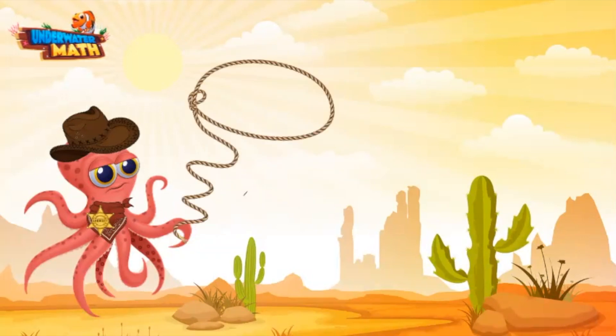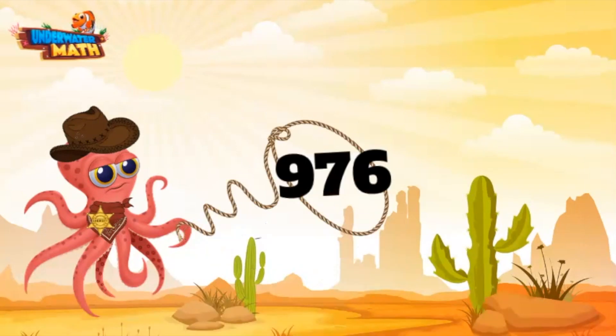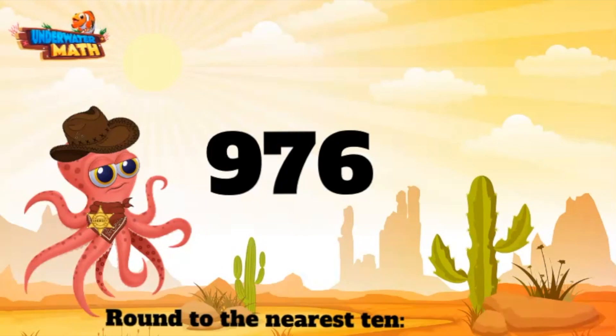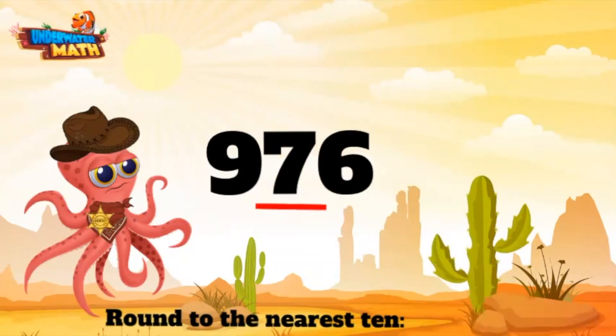I hope I catch a big one — I see a good one out there. Old number nine seventy six, gotcha! All right, let's round this bad boy to the nearest ten. This means round to the nearest tens place, which for this number is the seven. When we round, we want to look at the neighboring digit.